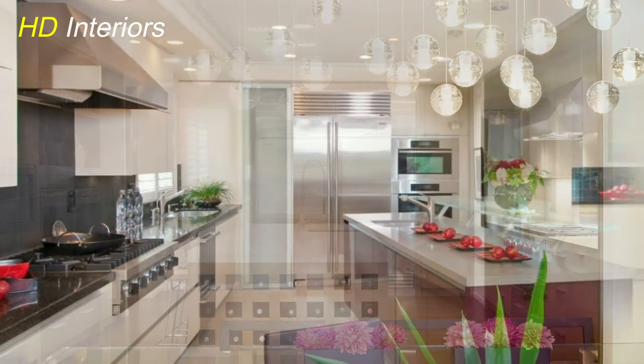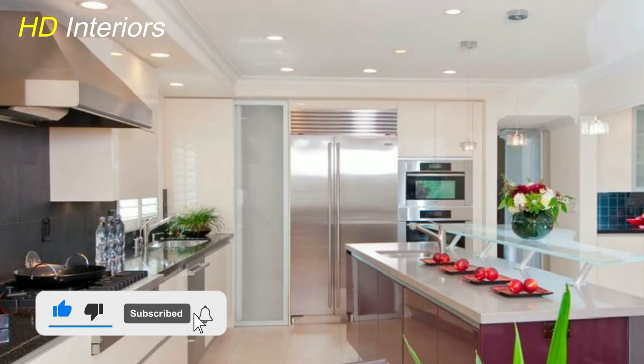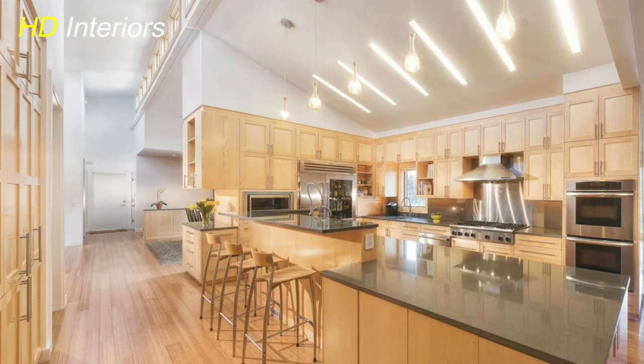Modernist Island Lights. For an ultra-contemporary look, choose linear island lights. These linear fixtures create a sense of balance and sleekness while effectively illuminating your culinary workspace.